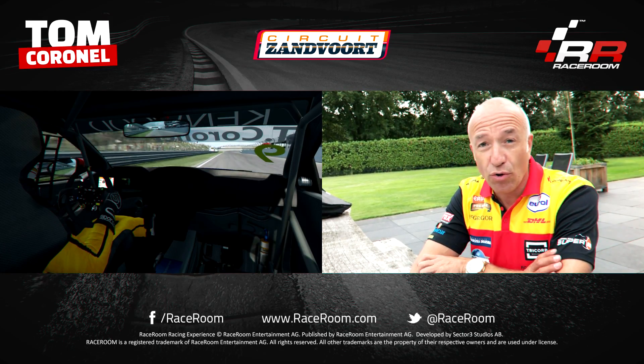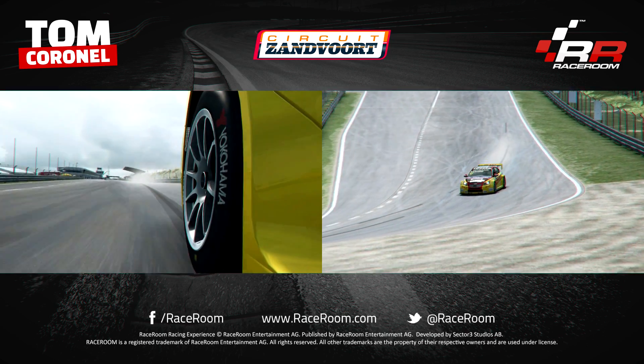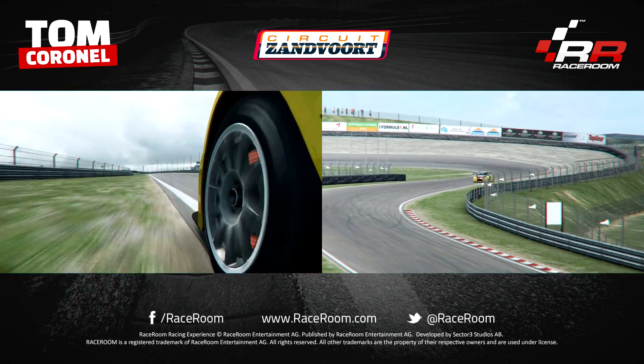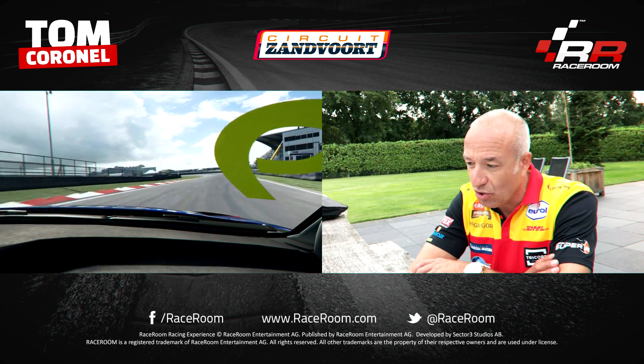Also on board view, up to the Tarzang corner — third gear, late braking, 100 meters. Missed the apex by 20 centimeters. Up to the Gerlach corner, shift up to fourth and have a flow on the inside — don't touch the curb too hard.